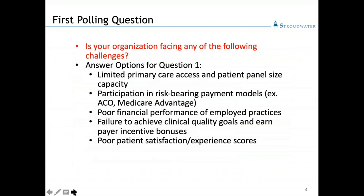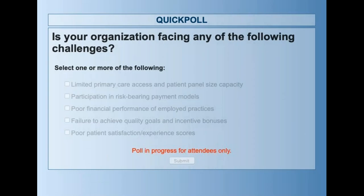First, we have a polling question right off the bat. Please answer the following: is your organization facing any of the following challenges? Please check all the boxes that apply. We find that affirmative answers to any of these questions might indicate the need for greater investment in primary care infrastructure, one example of which is team-based care.